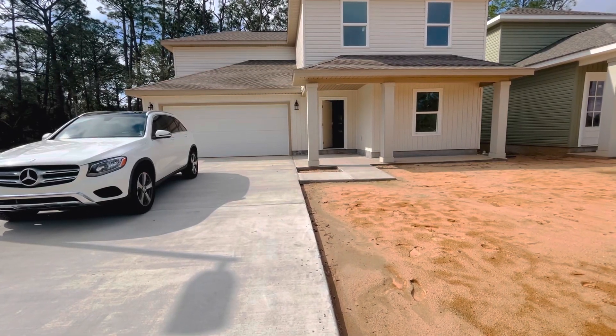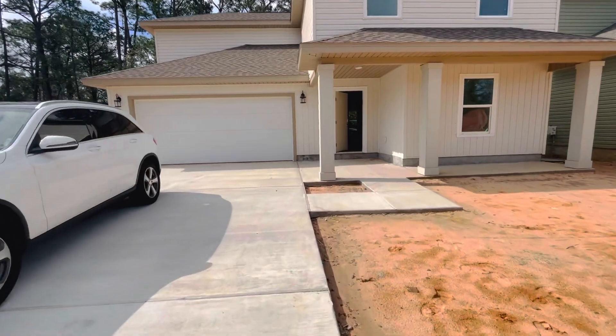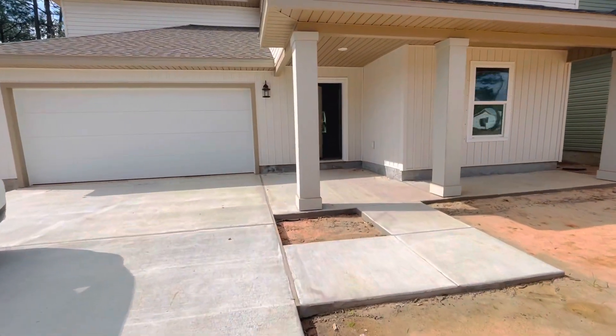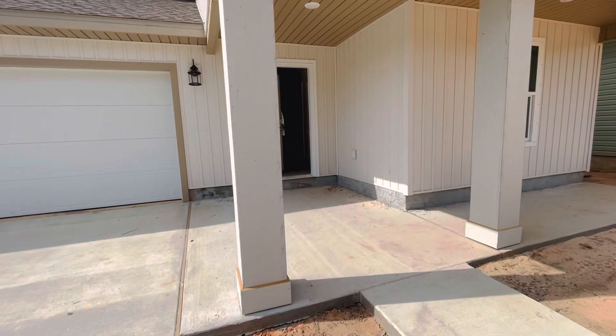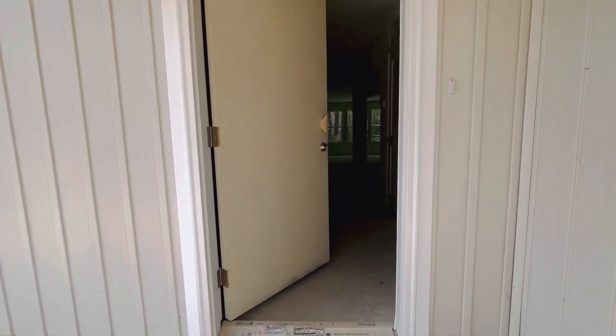Hi Neil, so this is an example of that floor plan that they are going to be building on Mavilla. I just came out here off of 98 where they already have one almost completed.